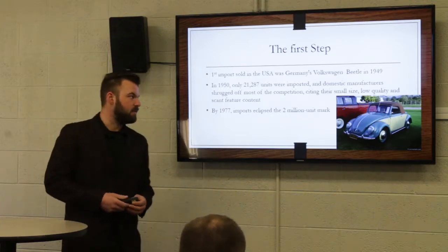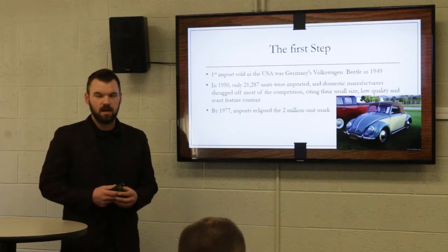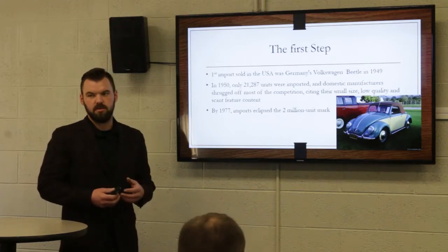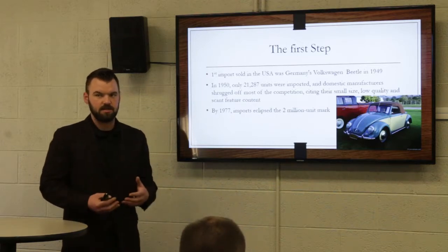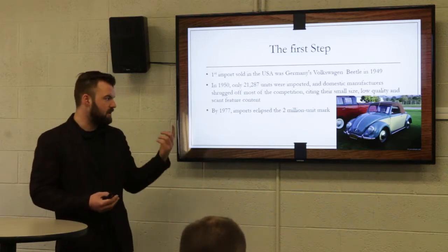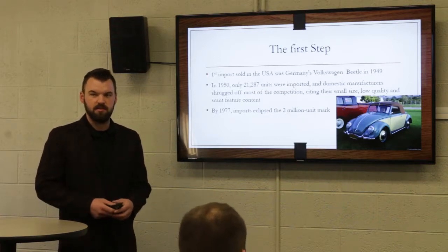Back in 1949, the very first import ever sold in America was the Volkswagen Beetle. A lot of the big three shrugged this off as, hey, this isn't our market, they're not going to threaten us, nothing bad is going to come out of this. In 1950, only about 20,000 of them were sold.